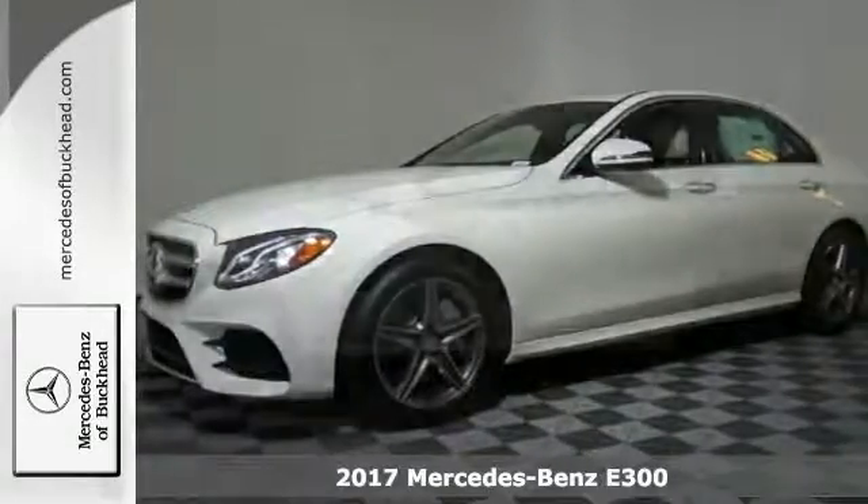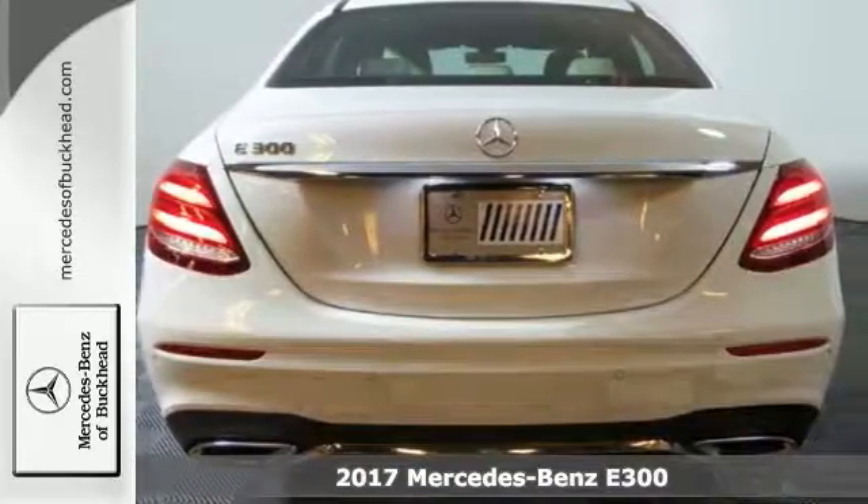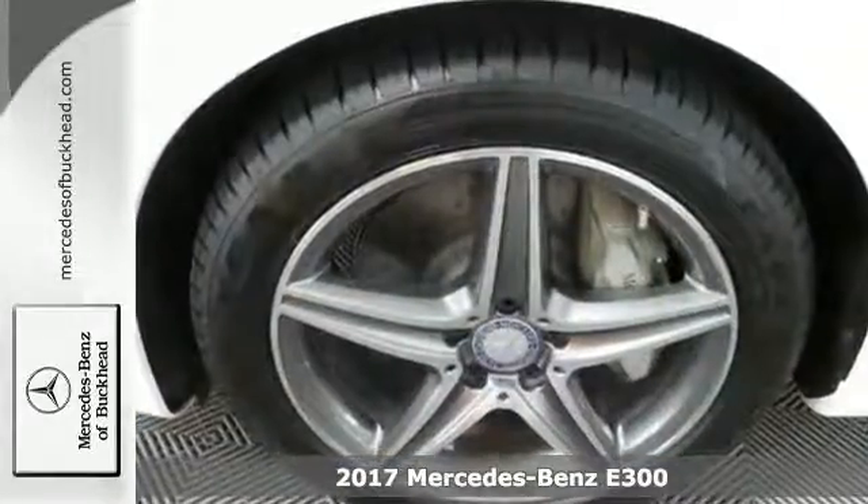Take a look at the stunning turbocharged 2017 Mercedes-Benz E300. This sophisticated family-friendly vehicle is designed for performance, luxurious style, and comfort to spare.